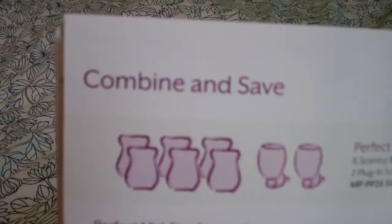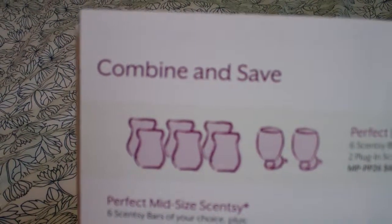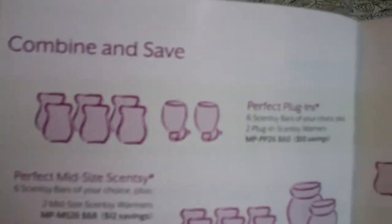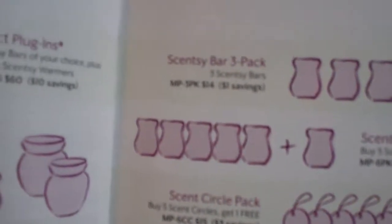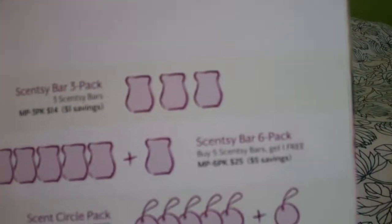But some of the packages aren't. I wanted to show you some of the combine and save options. If you're looking to buy a few bars, there's a six-pack of bars where basically you'll buy five and get one free. If you get a three-pack of bars, you'll save a dollar on them.